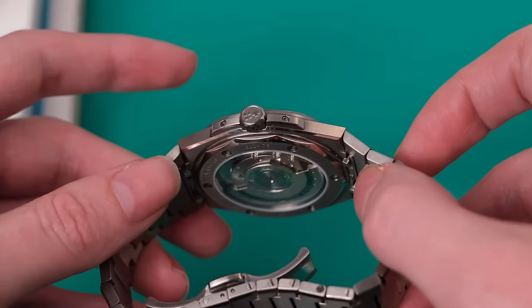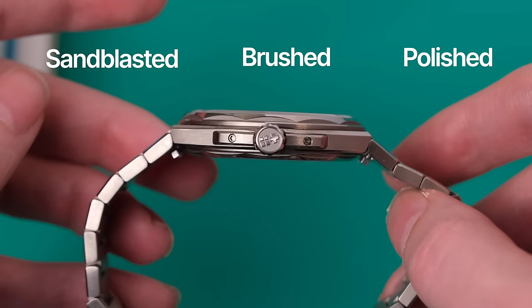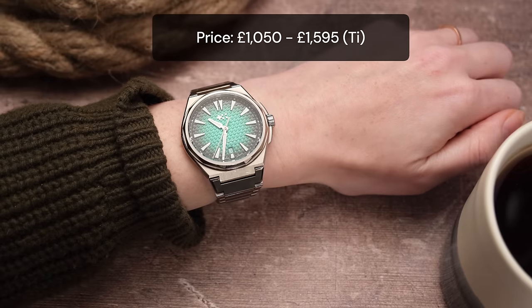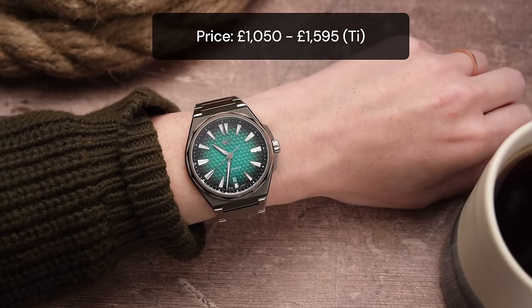The finishing is also worth mentioning — three different finishes on the case with sandblast, brushed, and polished surfaces. The C12 costs £1,050 in stainless steel and just under £1,600 for the titanium. But we also quickly have to talk about the Bel Canto.